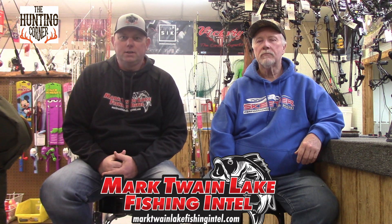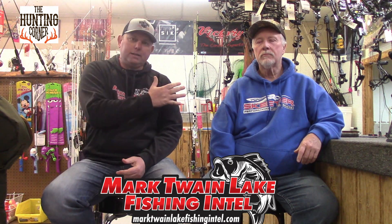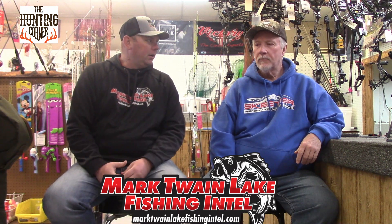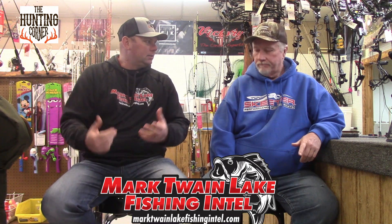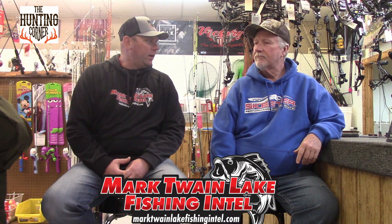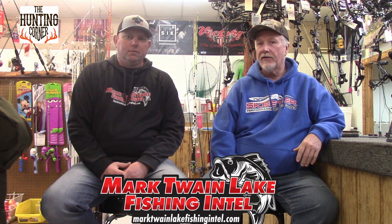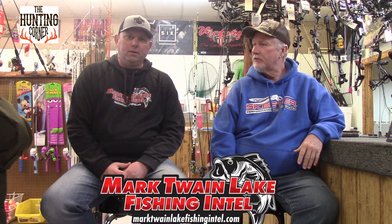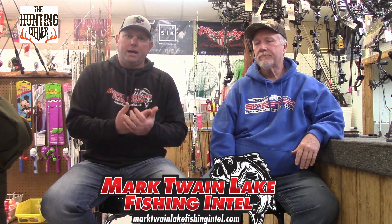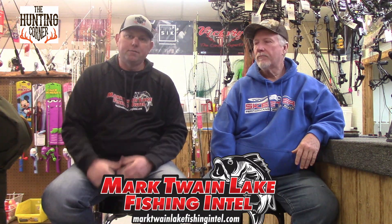Hey everybody, welcome back to Mark Twain Lake Fishing Intel. We're doing another guide spotlight here at Mark Twain Lake. We got a new guide, Keith Williams. He's got a guide service for crappie and maybe a little bit of bass, depending on the time of year. Bass are a finicky fish here at the lake — a little fickle — but at the right time of year we can go out and have a really good time with good numbers. So I'm gonna turn it over to Keith. He's gonna go over his guide service, equipment, boat, the whole nine yards.